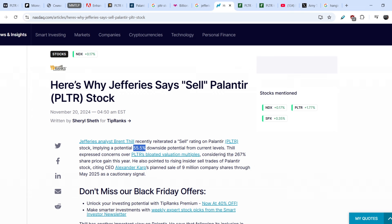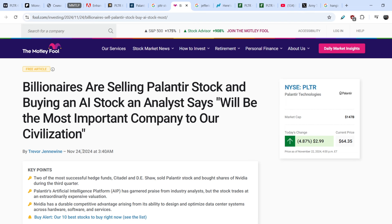The analyst expressed concerns over Palantir's bloated valuation multiples, considering the 267% share price gain this year. He also pointed to rising insider sell trades, citing CEO Alexander Carp's planned sale of 9 million company shares through May 2025 as a cautionary signal. I will show you all the details of these insider trades, but first I want to show you another quite interesting news item.